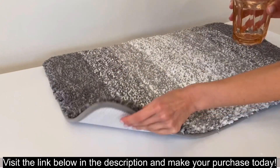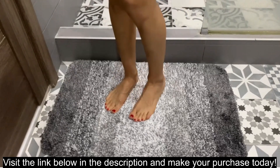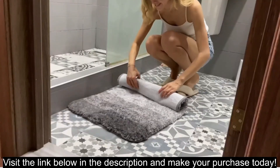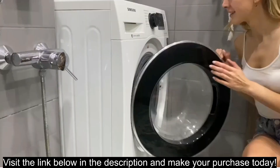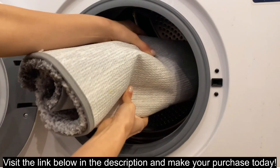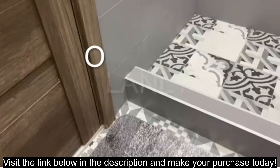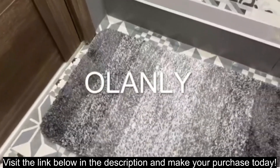Visit the link below in the description and make your purchase today. The Olinley Luxury Bathroom Rug Mat is a 47 by 17 inch bath rug made of extra soft and absorbent microfiber. It is non-slip and plush, making it perfect for stepping out of the shower or bath. It is also machine washable and dryable, so you can easily keep it clean.